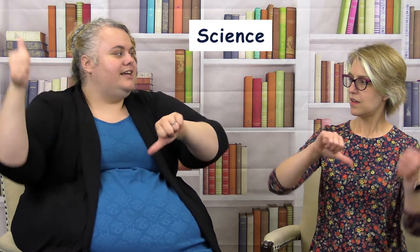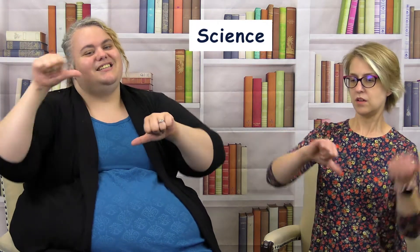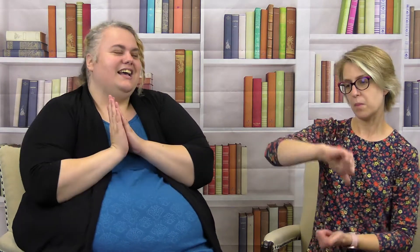For 'science,' you have your two big thumbs up and then pour like you're pouring into beakers — because we love doing experiments! And then 'art' — I really like art.